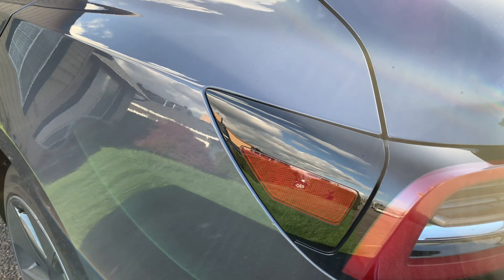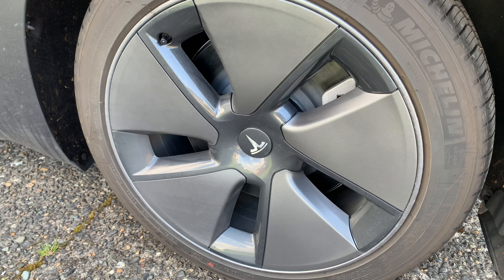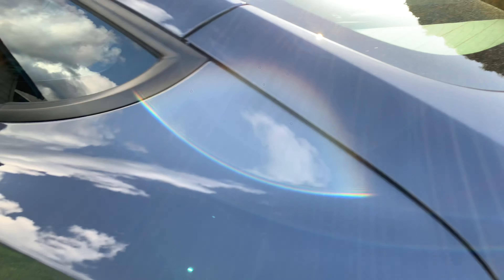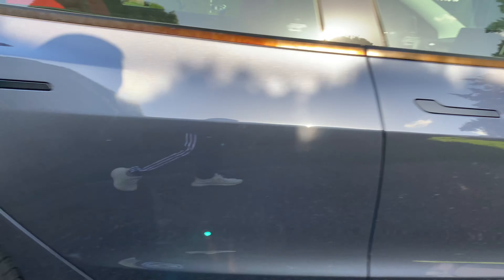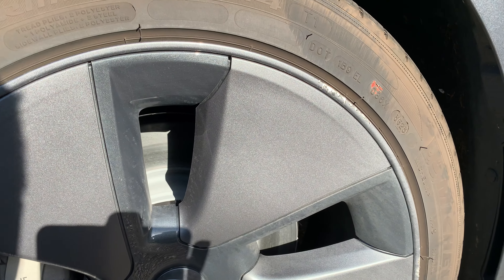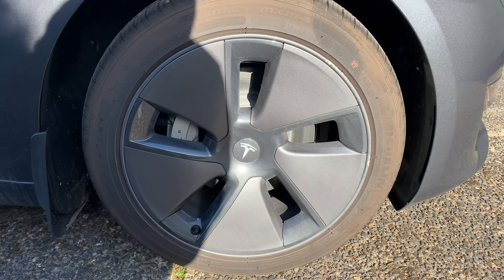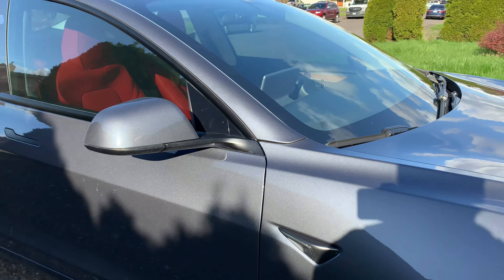I did scratch my wheels on the curb one time — obviously it was not this side, it would be the other side, and I'll show you. Right here you can see I did scratch my wheel. I'm not going to lose sleep over it — it looks fine, it's very minimal. It's just one of those things that happens when you park outside by the curb.